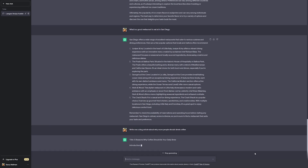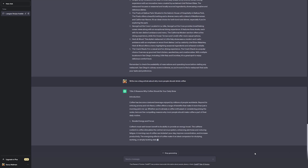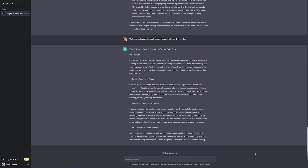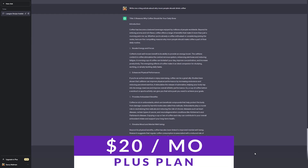It can even write code and edit blogs. There's a reason it's one of the most well-known tools out there — ChatGPT excels in enhancing productivity. You can use ChatGPT today for free, with the Plus plan starting at $20 a month.